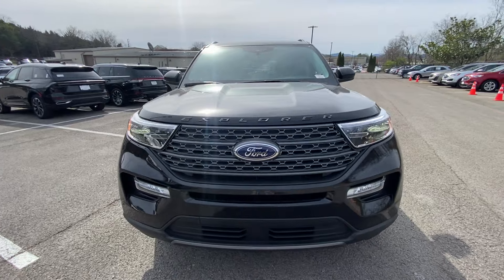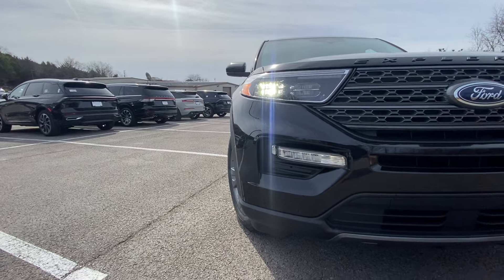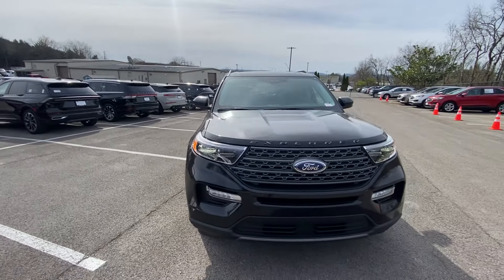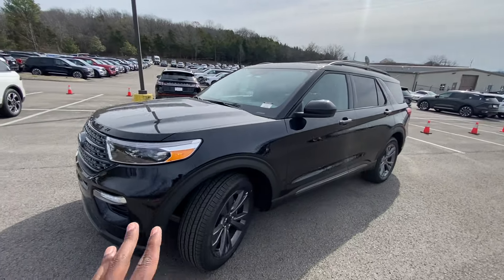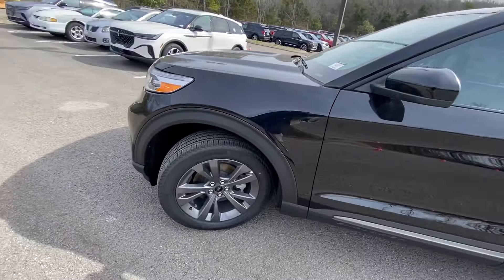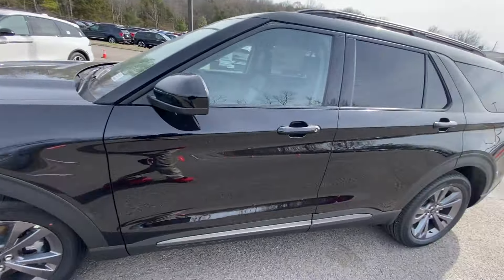As we come around to the front end, we do get the LED headlamps, LED daytime running lights, and LED fog lights — nice look there. The lights don't flash like that, that's just how my camera's picking them up. Love the overall look of this one, especially with the XLT appearance package, which includes these 20-inch aluminum wheels.